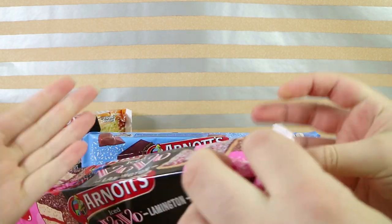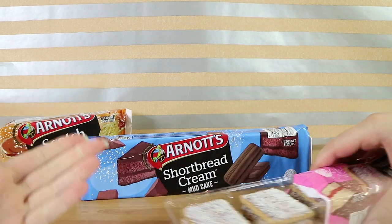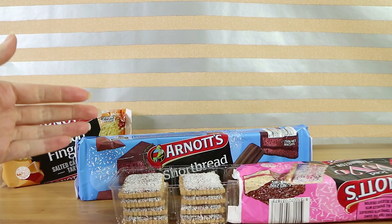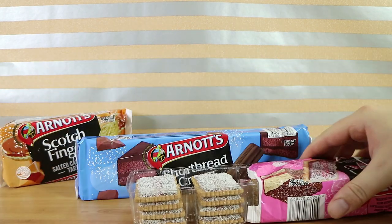So obviously a lamington — for anyone watching from overseas, we've done lamington things before and forgotten to explain what it was. It's a spongy cake coated in a chocolate icing and then rolled in coconut. Sometimes it's got jam in the middle, but not all of them do.